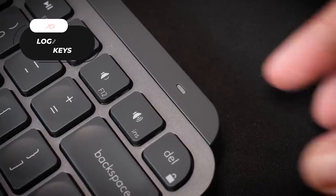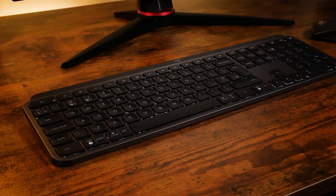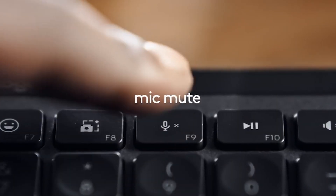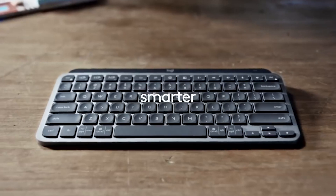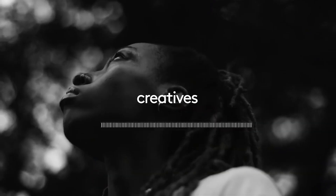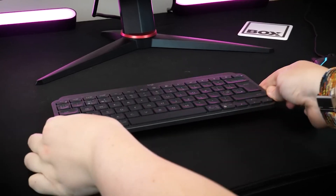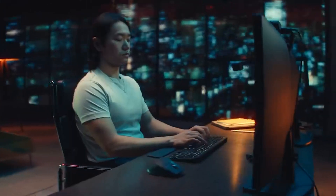Number 10: The Logitech MX Keys Mini Minimalist Wireless Illuminated Keyboard. Introducing MX Keys, available at a price of just $28.25. This keyboard offers a perfect typing experience with its smartly designed keys, including voice-to-text dictation, mic mute and unmute, and emoji keys. It ensures effortless and precise typing with keys shaped to fit your fingertips. Despite its mini size, this keyboard is mighty powerful, featuring a layout designed for effortless precision. The minimalist form factor enhances its ergonomic design, making it portable and convenient for work on the go.